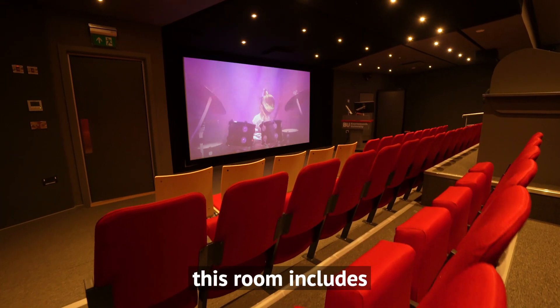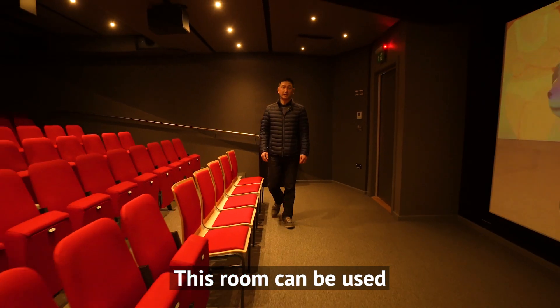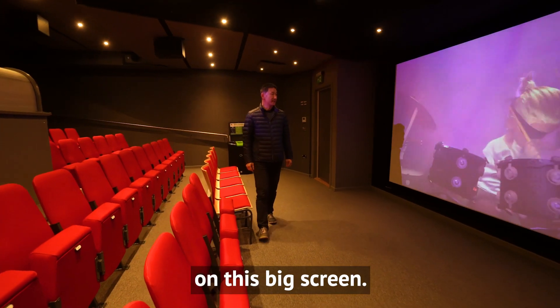This is a screening room. This room includes the latest surround sound technology, and can be used to watch your work come to life on this big screen.